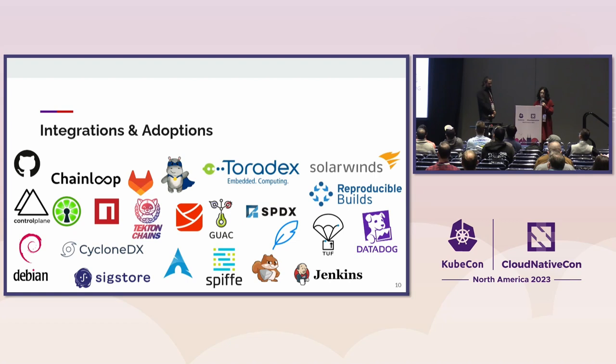Most recently, within the last year, NPM and GitHub — we like to highlight especially because they have really adopted and integrated In-Toto at a much larger scale. NPM being the largest package management service and GitHub being one of the largest CI/CD services. Working together has really expanded the reach of In-Toto.